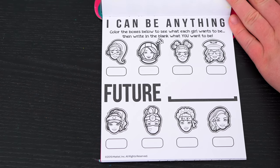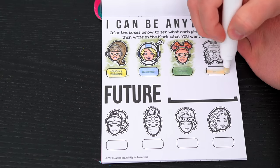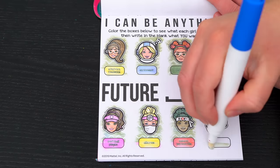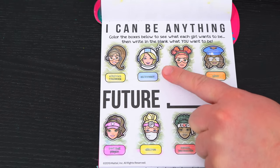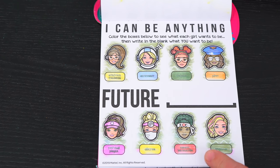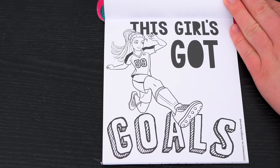This one says I can be anything! Color the boxes below to see what each of the girls wants to be! We have a robotics engineer, an astronaut, a chemist, a pilot, a softball player, a doctor, a karate instructor, and a pop star! So fun! This girl's got goals!